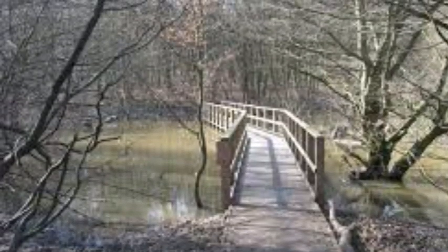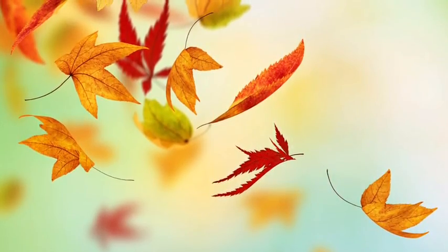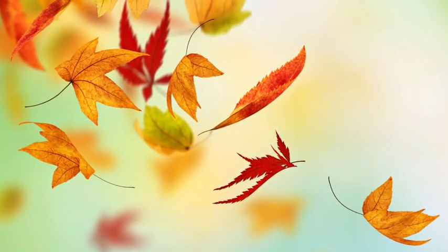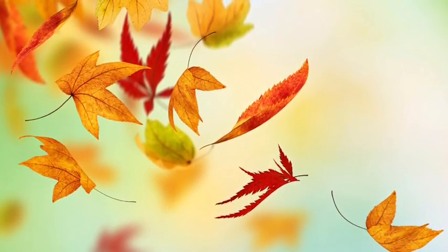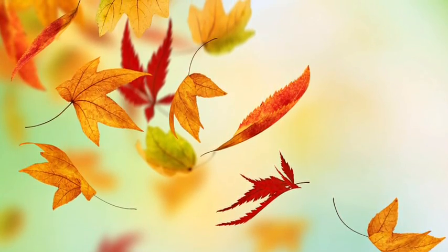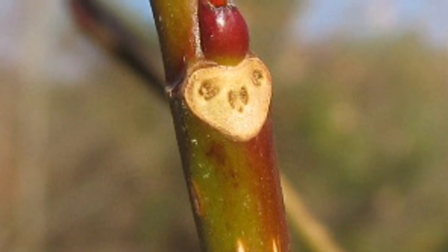Cold in the fall tells the leaves to quit making food. The chlorophyll breaks down and the green pigment begins to leave. The point where the stem meets the tree develops a layer of cells that slowly sever the tissue that supports the leaf. The wind eventually blows it off and a scar is left where the leaf was. This protects the tree for the winter.